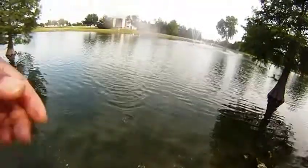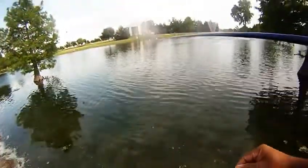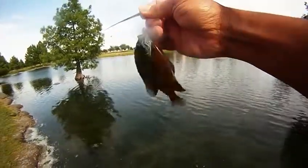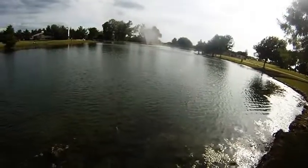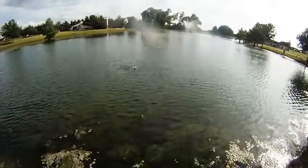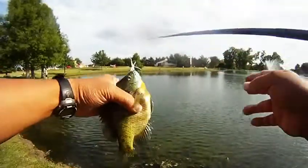Also, another one taking a foam grasshopper. Correction, this one's the balsa popper fly. With the tenkara rod, it's another one taking the foam grasshopper.